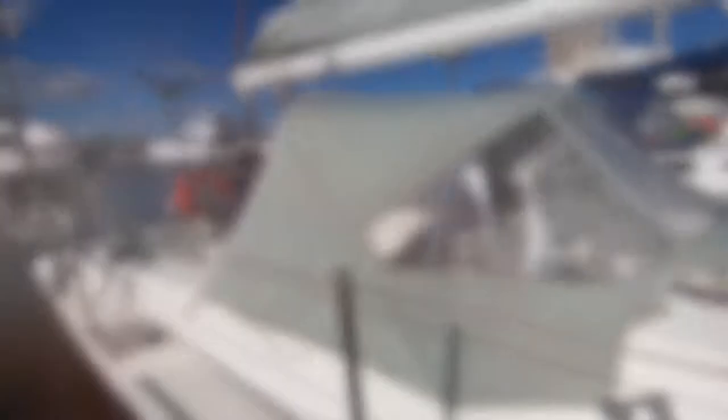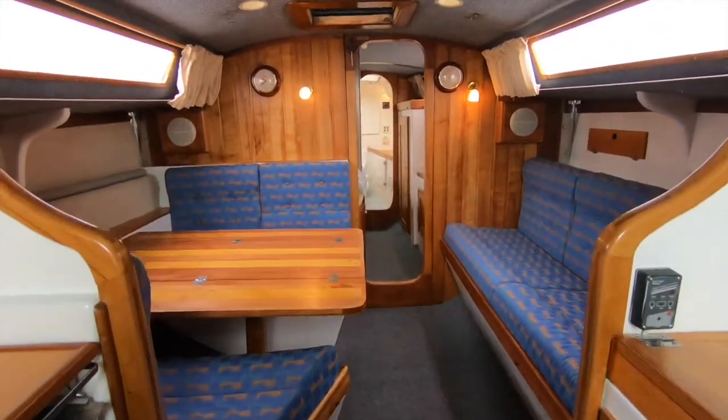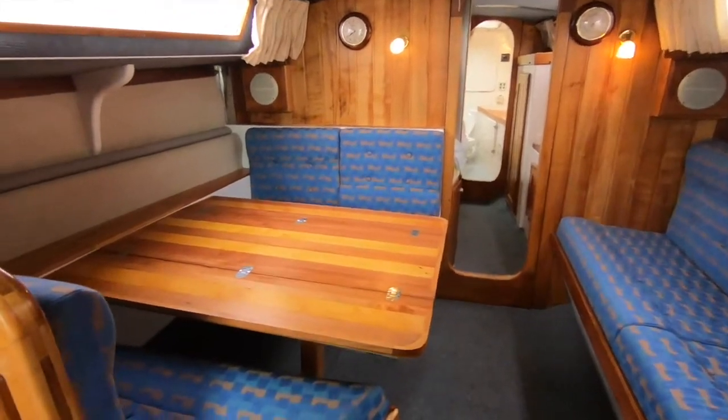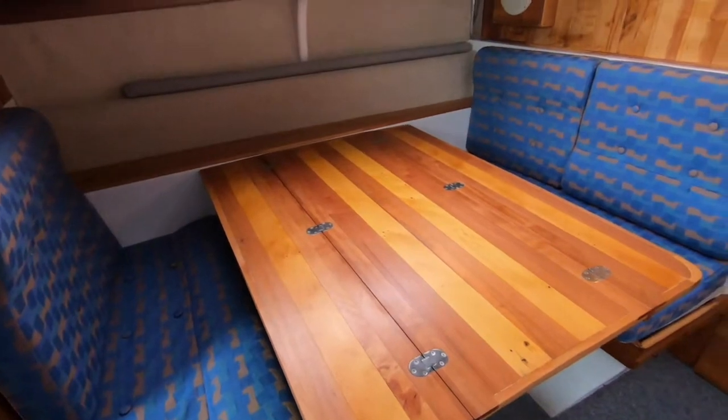It's a very attractive boat with certainly very nice lines and a very distinctive clip of bow. That really adds to the appeal of the boat, and it's certainly a lovely looking boat sitting in the water, particularly in a beam-on view.